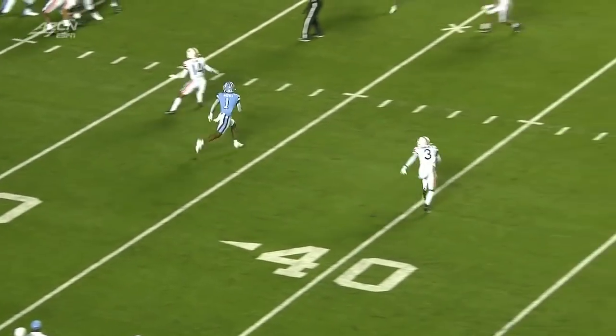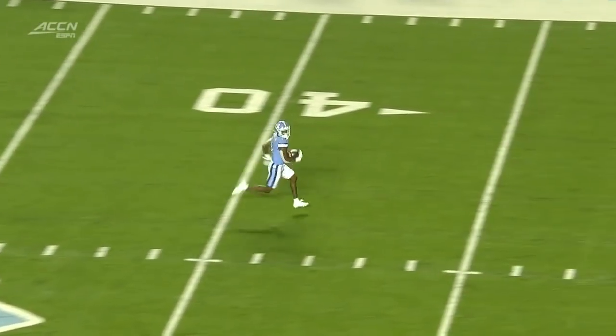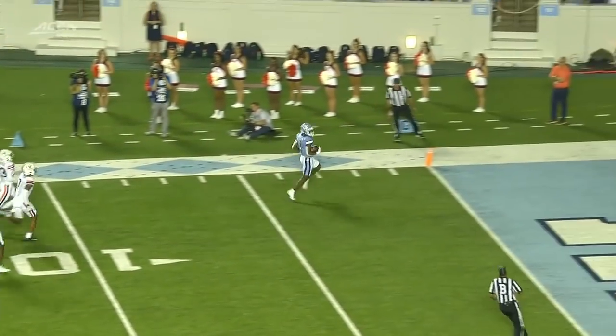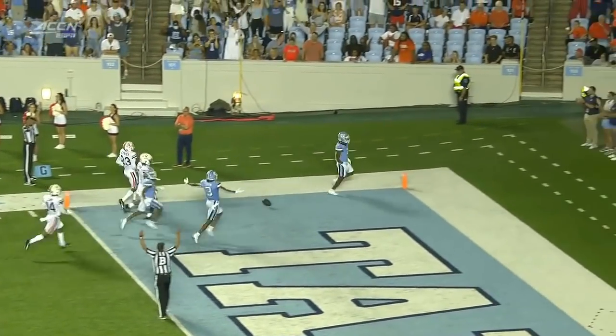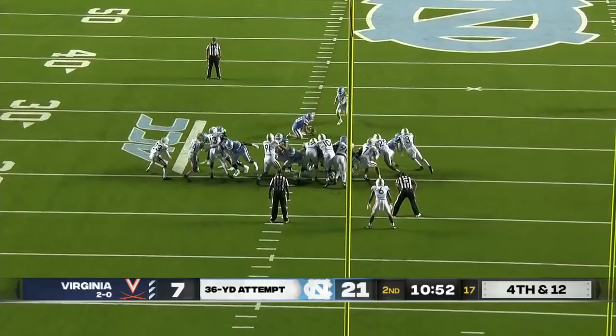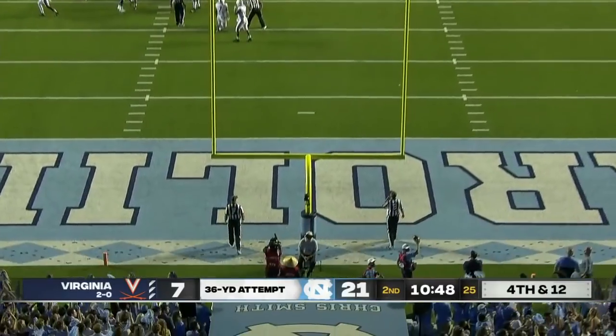This is a big deal for the Tar Heels when you think about it. Chauffer Brown hasn't registered a catch yet. They want to get him going. They feel like big plays will happen in waves with him. He's made 18 of 25. That kick is good.